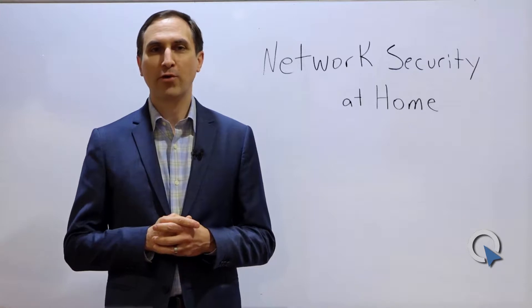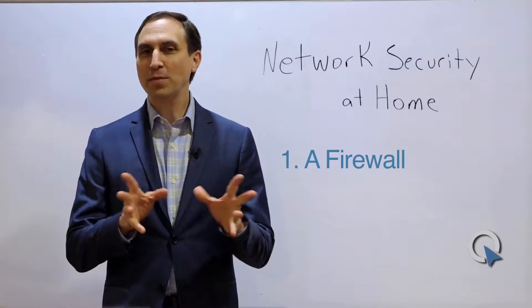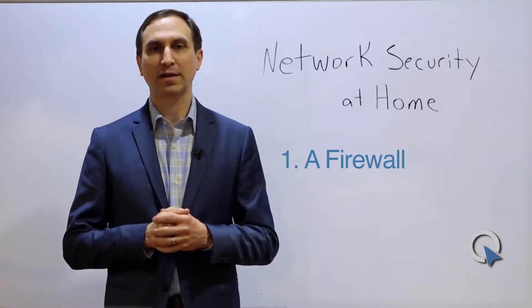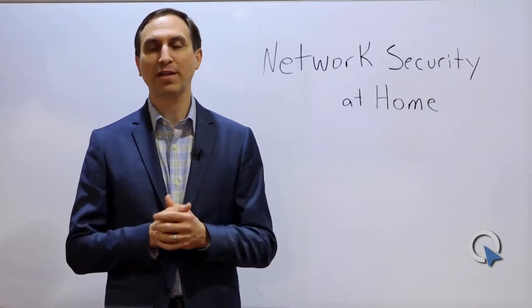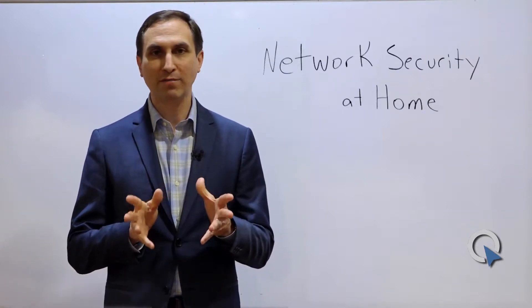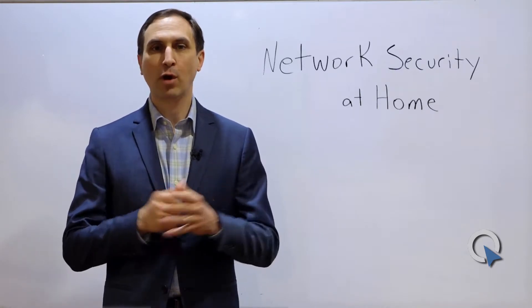A good network security program really has five elements to it. The first element is a firewall. That doesn't mean you have to run off to Best Buy or order one from Amazon.com. The router or modem provided by your internet provider has a firewall built into it. Unless you've logged into that device and changed the default settings, it's doing exactly what it's supposed to do, which is providing a level of firewall protection.